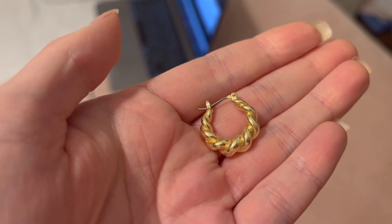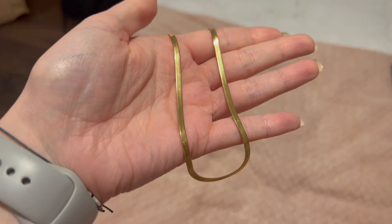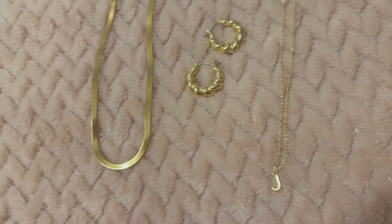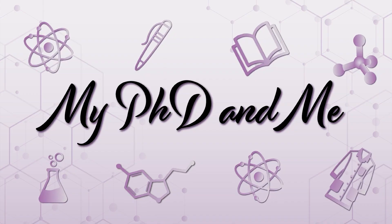Thank you again to Anna Louisa Jewelry for sponsoring today's video and for gifting me these absolutely beautiful jewelry pieces. If you're interested, the links to the pieces are in the description box below along with a discount code which will get you 20% off any items on the Anna Louisa website.